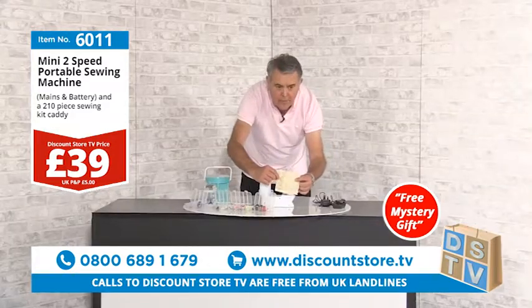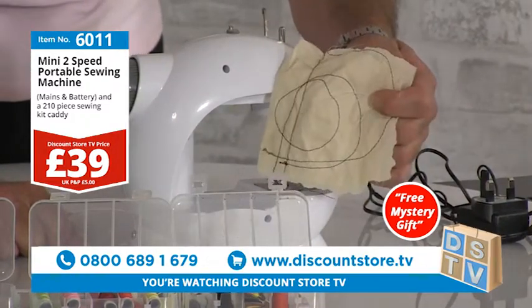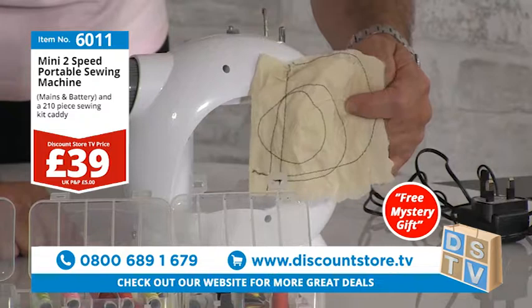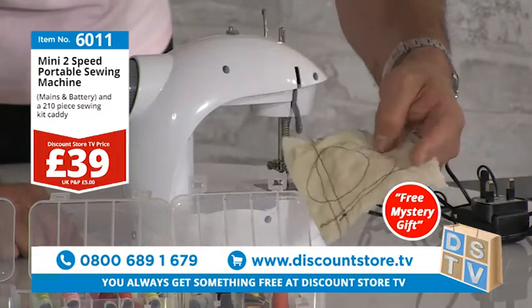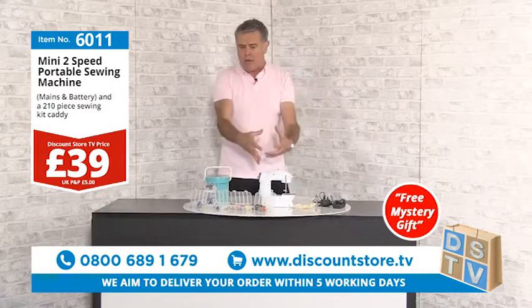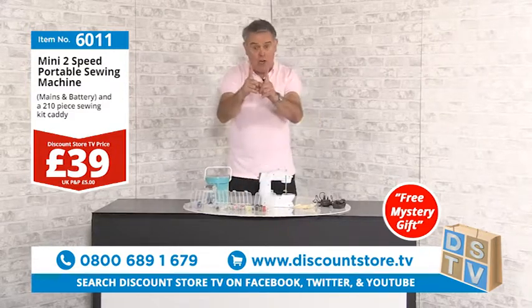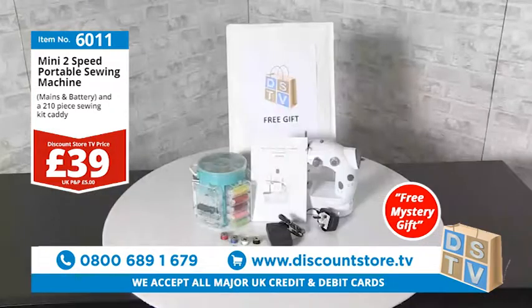Look at that — you can go right the way through on low speed or high speed. I'm not a seamstress, but you get a really good overlocking stitch. It's a standard stitch, and for £39 you can't go wrong. It's a great quality item — try it at home and see for yourself. You could also give this to a young girl learning to sew.